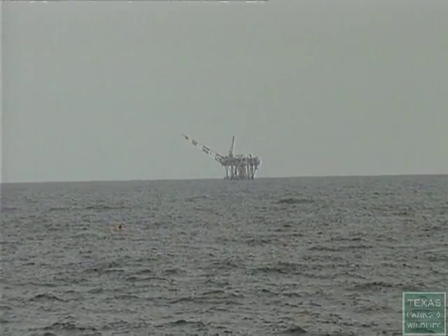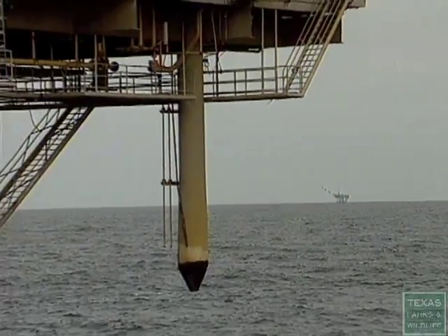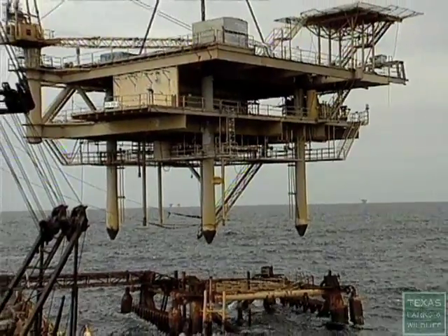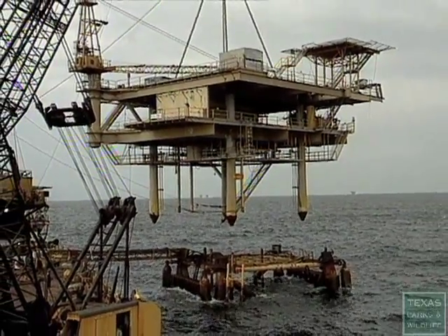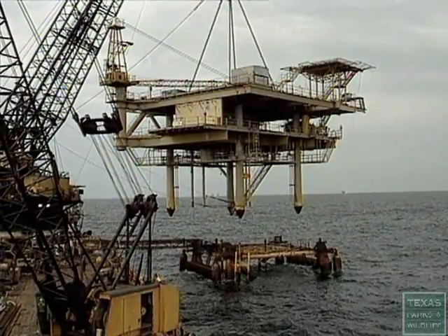In July 1991, the jacket structure of High Island A298A, located 85 miles southeast of Galveston, was donated to the Texas Parks and Wildlife Department by Phillips Petroleum. It was to become the first artificial reef created under the plan.